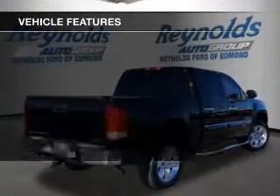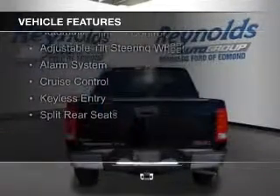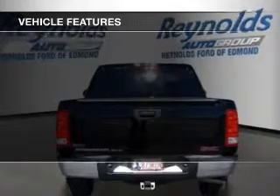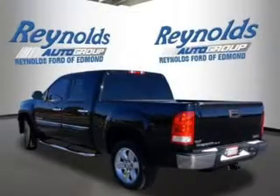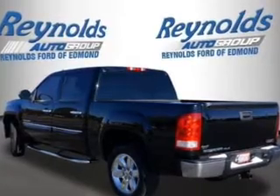The features include internet connectivity, Sirius XM satellite radio, digital audio input, steering wheel controls, automatic climate control, an adjustable tilt steering wheel, an alarm system, cruise control, keyless entry, and split rear seats.